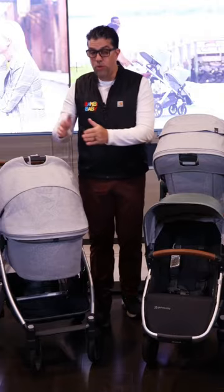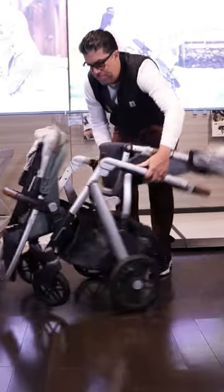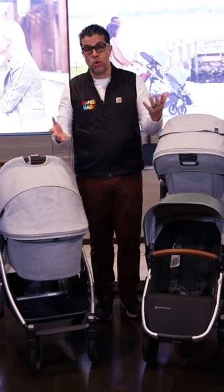Hey guys, it's Neil from Bambi Baby, and I bring to you the UPPAbaby Cruise versus the UPPAbaby Vista. The comparison here is to identify the differences and which one you might need to go with.